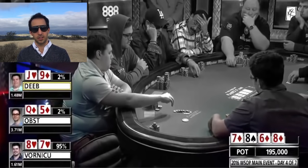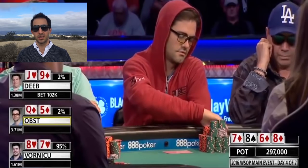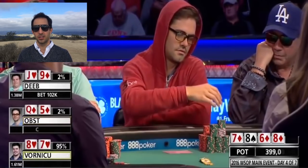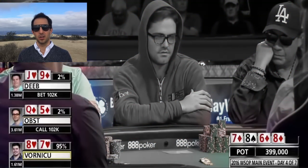He bets 102k and Obst calls — I think it's a trivial call from Obst. Raising would be a little too aggressive; it just looks like he would have a flush or a boat, and this is one of the worst hands he could be raising with.